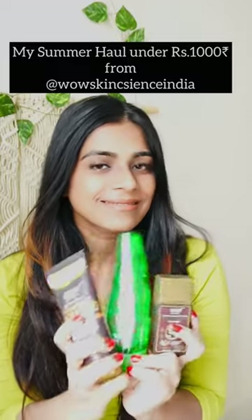My Summer Haul under Rs.1000 from Vow Skin Science. Vow Skin Care products are nature inspired and are dermatologically tested for safety. They are free from harmful chemicals, parabens and silicone.